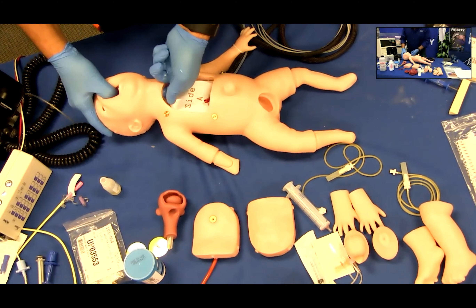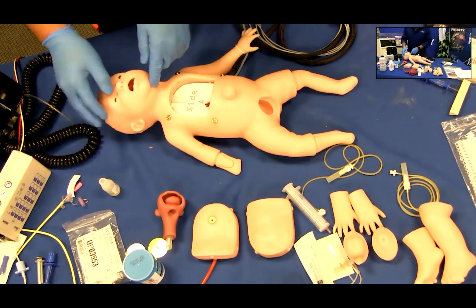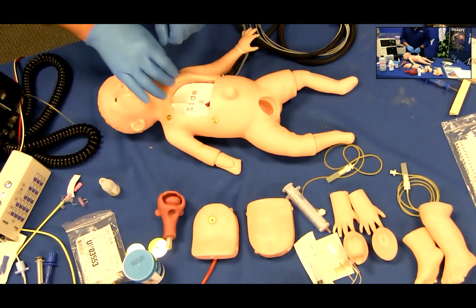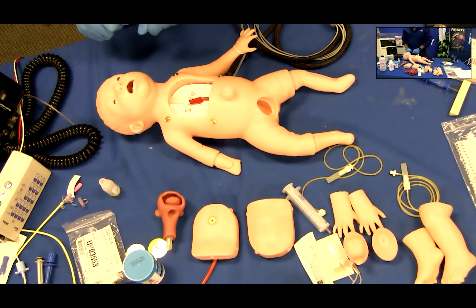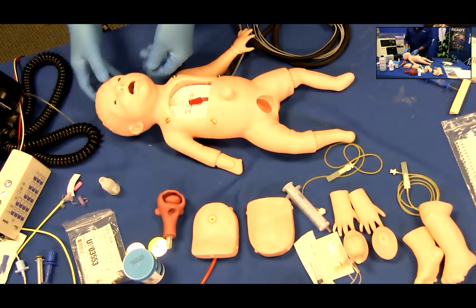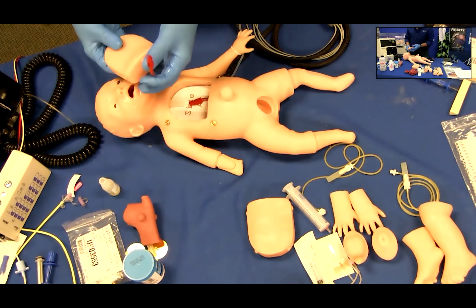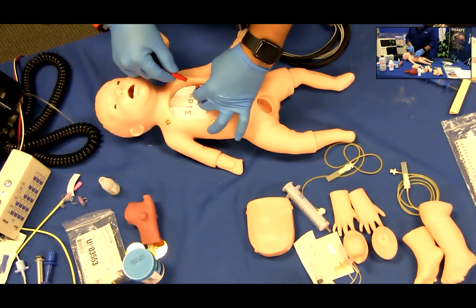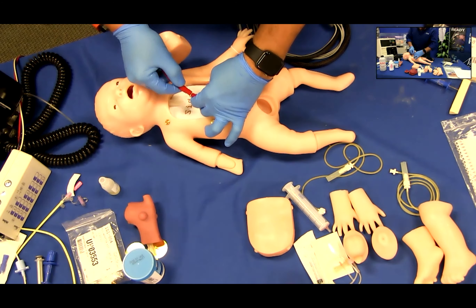Gently pull up the defibrillation chest insert. Please use caution not to detach the electronics, and slide the tube from the airway into the hole at the top of the chest insert. Fit the chest insert back into the chest cavity.